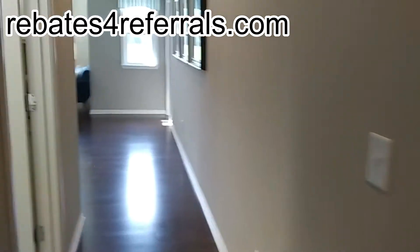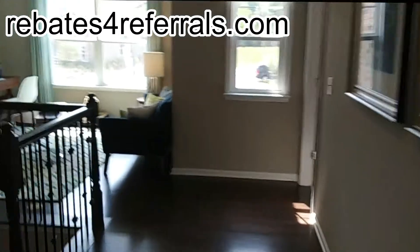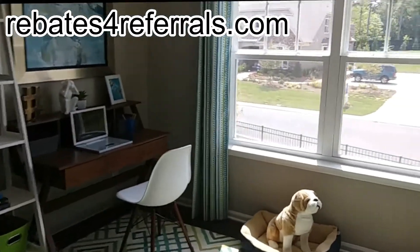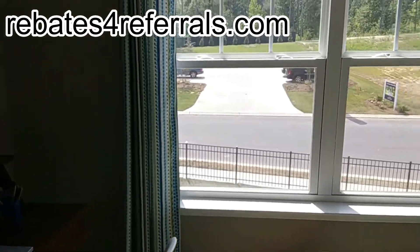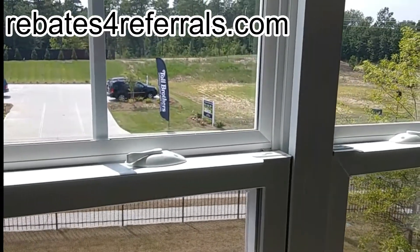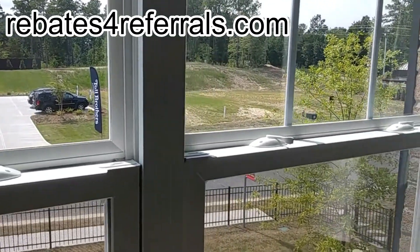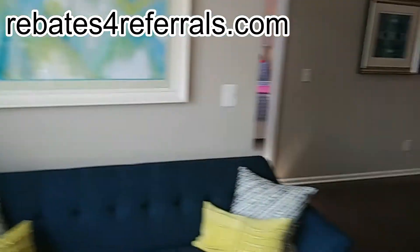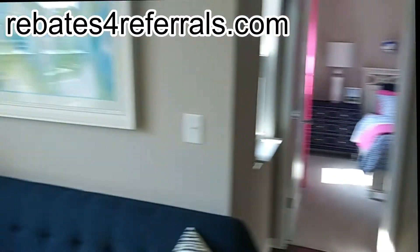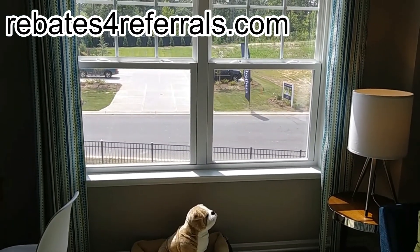I'm told my videos are a little too long, so I'm wrapping up. I try to get you as much on these homes as I can. I'm ready to talk to folks and let them spend my commissions on their closings — it's rebates for referrals! Check out honesthomefinder.com or if you're old school, call or text me at 803-417-1718. Bye bye!